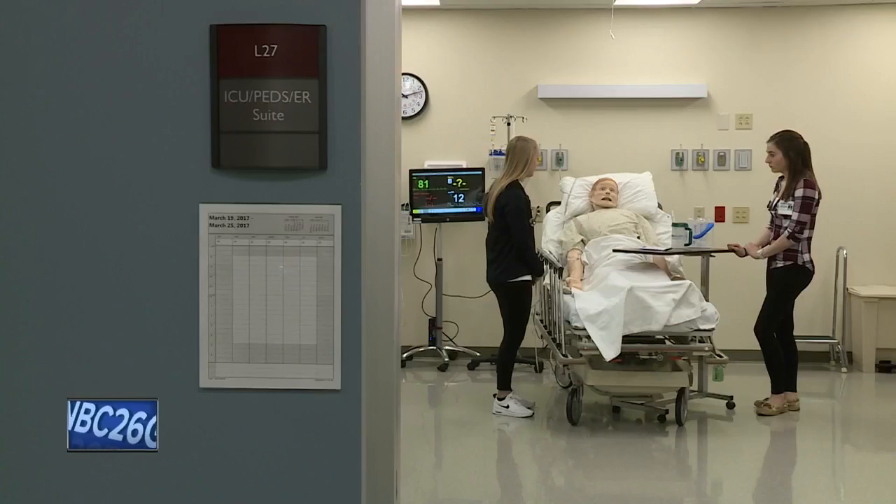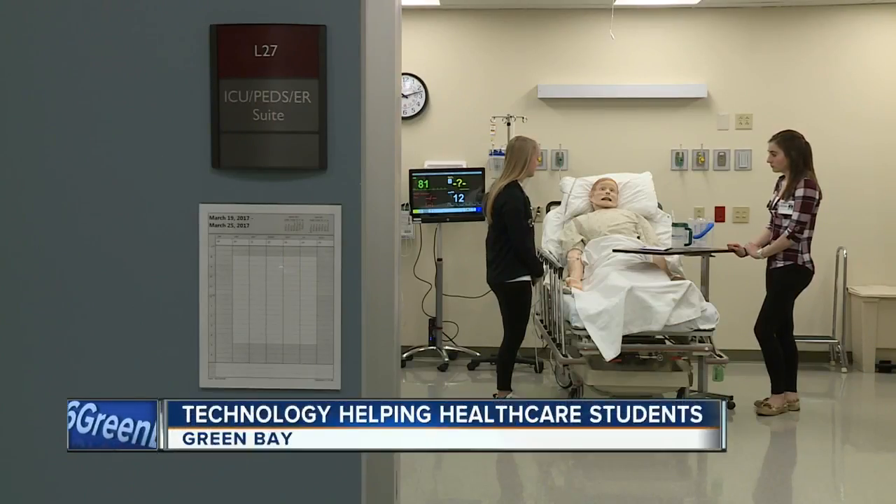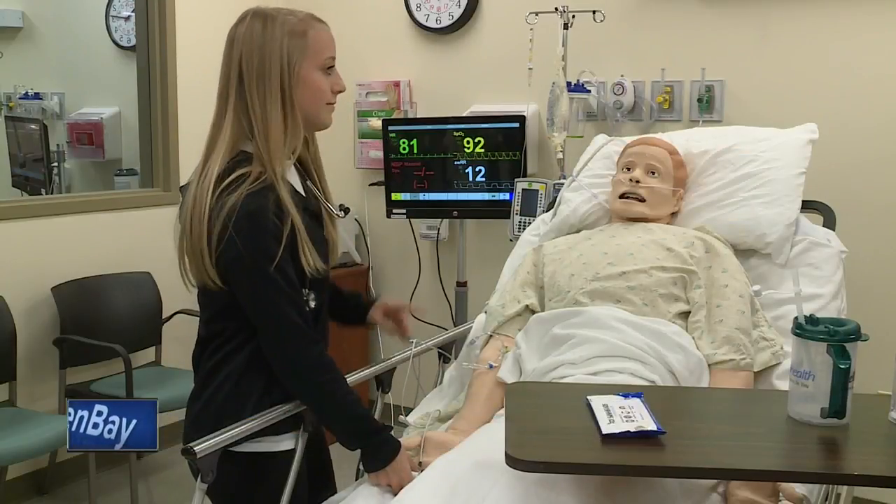Belling College is preparing students for careers in the health care field. Students got to see how technology is giving them a real world feel for what the health care field is actually like.